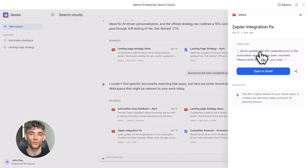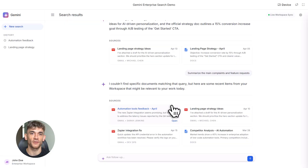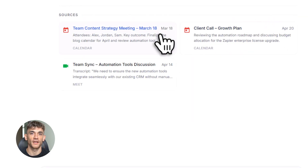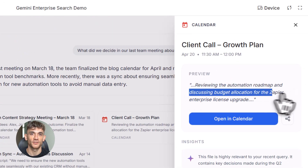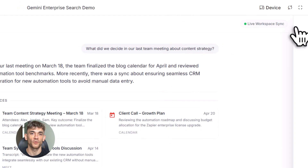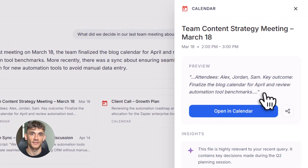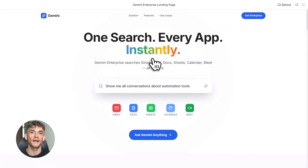You can even click through to watch those specific moments. Here's another one: you're working on a proposal and you need that competitor research you did. You don't remember what you called the file, you don't remember when you made it. You just ask, 'Find my competitor analysis for AI automation tools.' Gemini searches your drive, finds the document, and shows it to you with a link to open it right away. Best part — it understands context. If you ask a follow-up question, it remembers what you were just talking about. So you could say, 'Show me the email where I sent this to the team,' and it knows you mean the competitor analysis. It finds that email instantly.